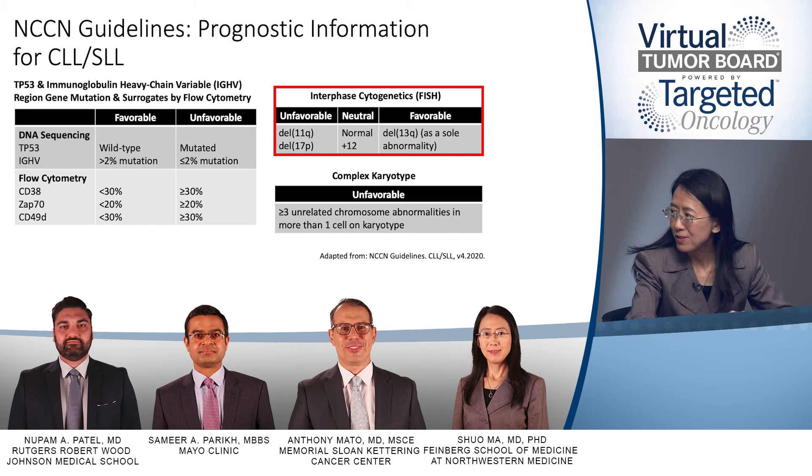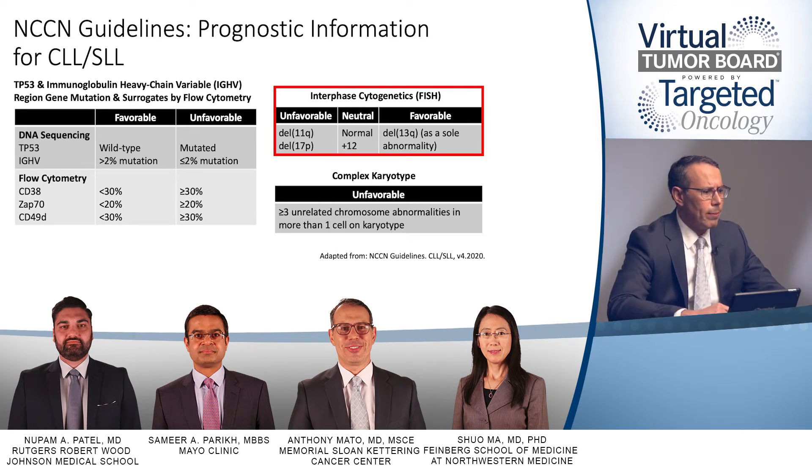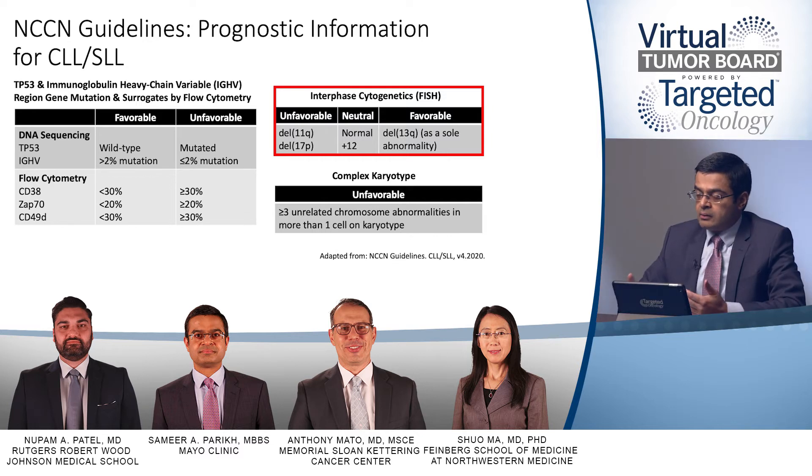When we see a patient with 11Q, it is important to frame the prognosis in context. Historically, 11Q is associated with poorer prognosis, but that is specifically regarding chemo-immunotherapy regimens. It mandates a shift away from chemotherapy, but it probably has no impact on prognosis when treated with a novel targeted agent like a BTK inhibitor. There is now data suggesting that with ibrutinib therapy, this 'poor prognosis' isn't as poor as it was in the era of chemo-immunotherapy.